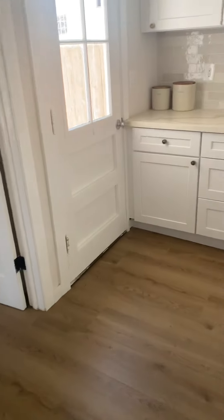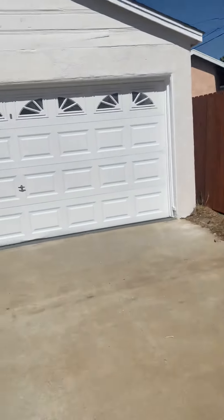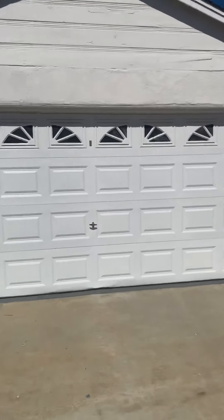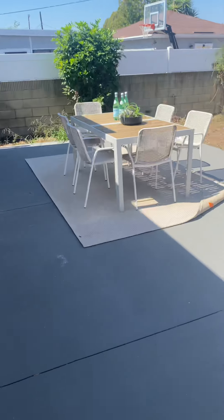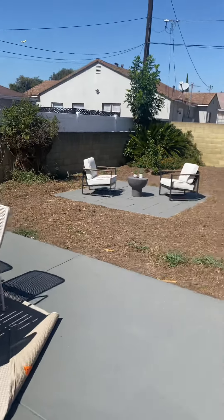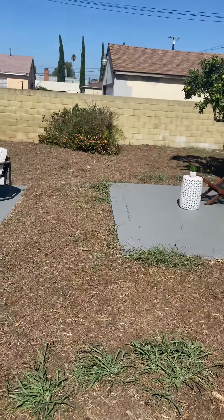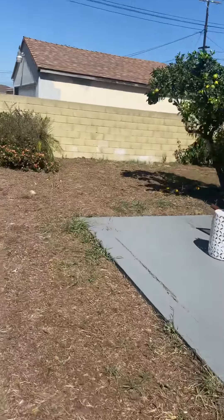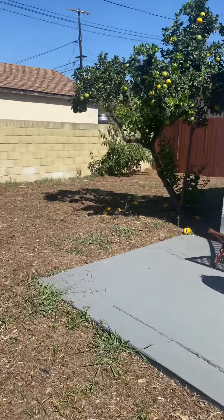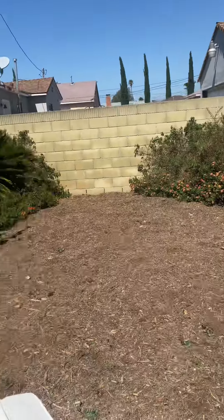Now let's go outside and preview the backyard. There's a detached garage, an outside eating area, and another additional area. The backyard is a pretty nice size — mulched out, low maintenance. Looks like we have a lemon or orange tree back here. Pretty good size.